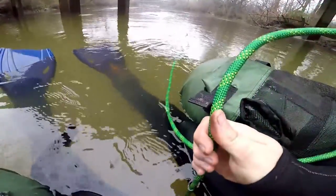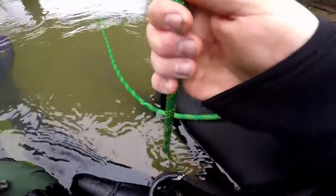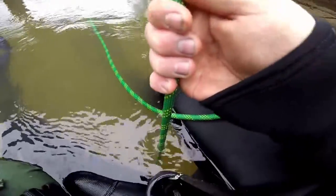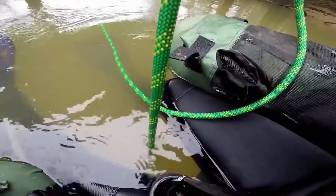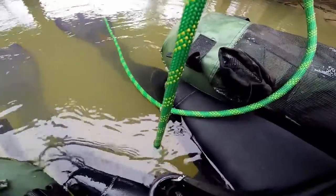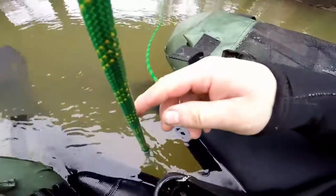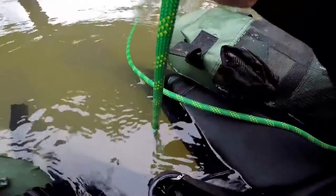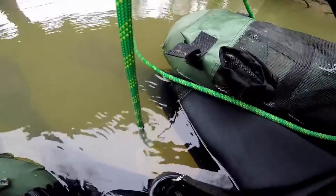I may have something — snagged right here, buried in the mud. I'm trying to work it out. Feels like I got it. Whatever it is, it's not small, and I'm on a float tube so this could be interesting. Whatever it is, it's coming up. It's heavy. This always gets me nervous because you can't see in this water until it's right underneath you, so it always freaks me out.